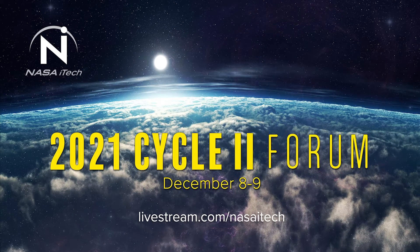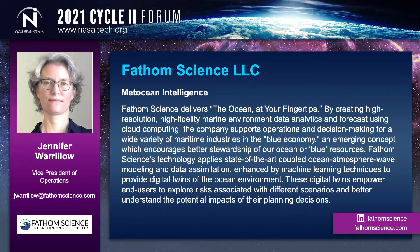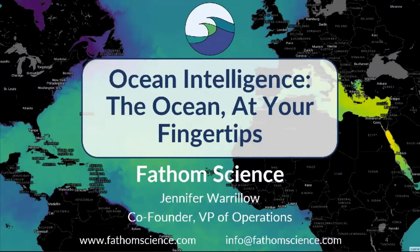The next company presenting is from Raleigh, North Carolina, Fathom Sciences. Good afternoon. I'm Jennifer Warlow, co-founder and vice president of operations at Fathom Science. Thank you for this opportunity to tell you about our company and our work. Our expertise is in ocean intelligence. We deliver the ocean at your fingertips. We'll start with a quick video as an introduction to Fathom.